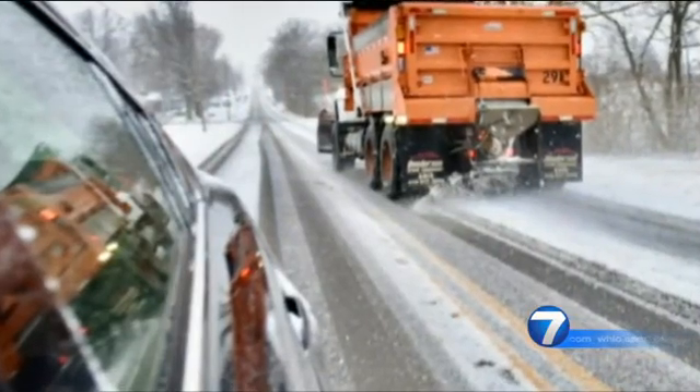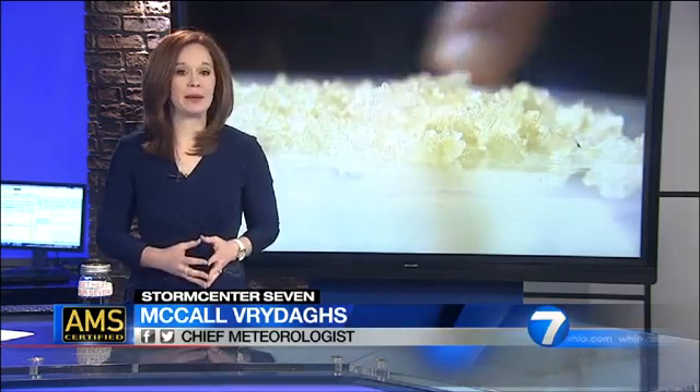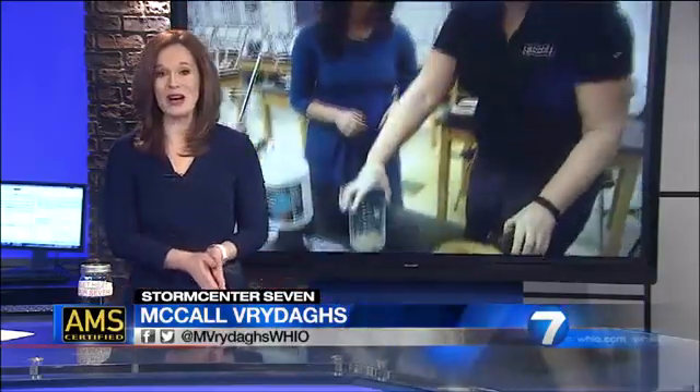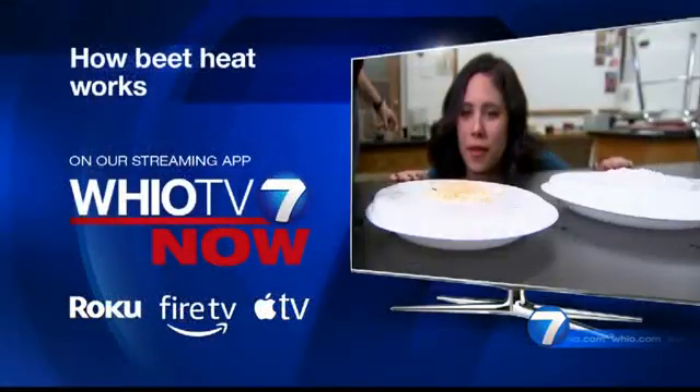In Greene County, I'm Storm Center 7 meteorologist Kirstie Zantini. Kirstie also talked to leaders from the beet heat-making company K-TEC. Their national sales manager says they warn their clients that the solution could cause mild skin irritation if it's not washed off. And for your pet's safety, we're told it has a bitter taste, so they won't eat the salt itself, but they might walk through it. Live right now on our new and improved streaming app, WHIO TV Now, you can watch the extra interview with the leader from the beet heat-making company.